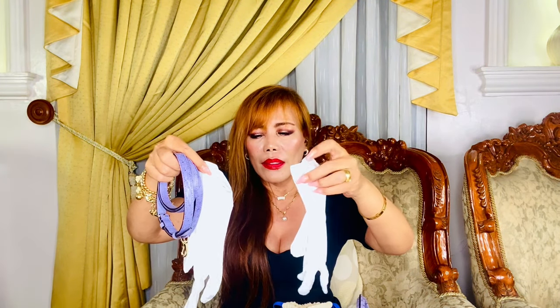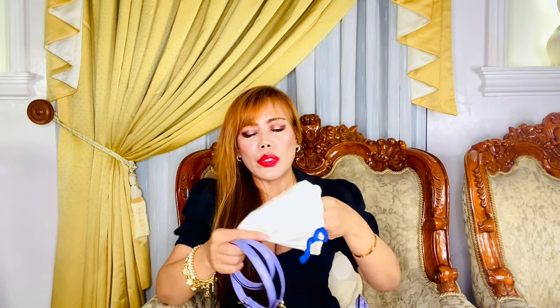I almost forgot — there are gloves! And there's also a booklet. I think these are instructions on how to care for the bag.